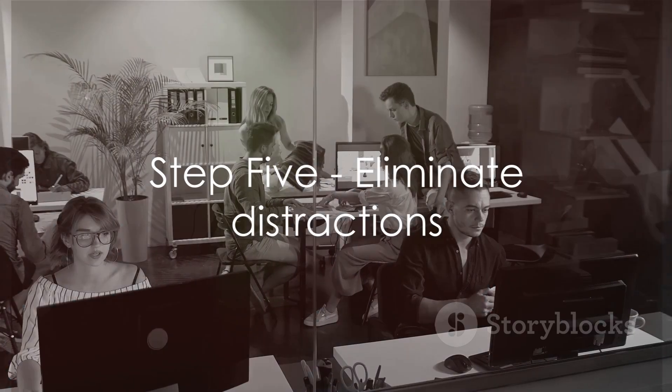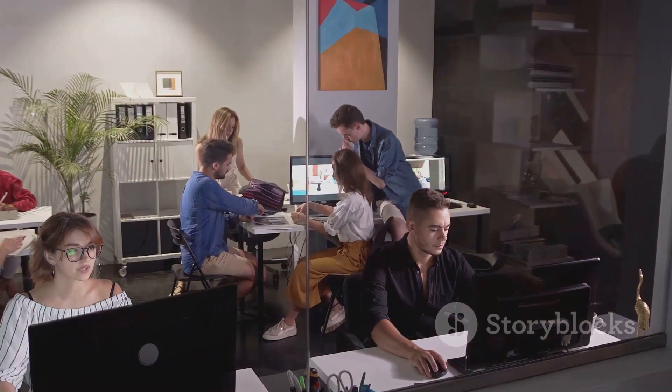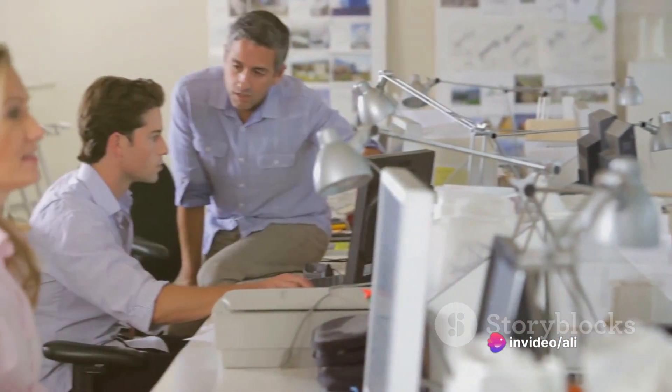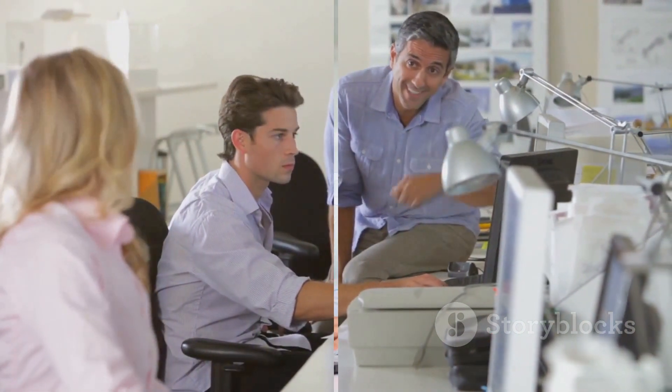Step 5: Eliminate distractions. Whether it's social media, noisy co-workers, or just a cluttered workspace, distractions can easily derail your productivity. Make an effort to identify and eliminate these distractions to create a more conducive environment for work.